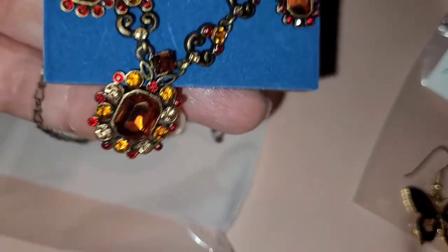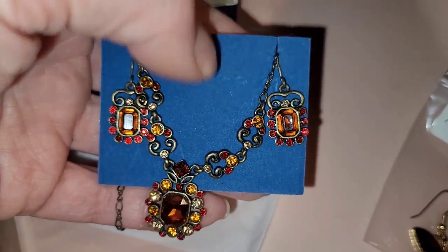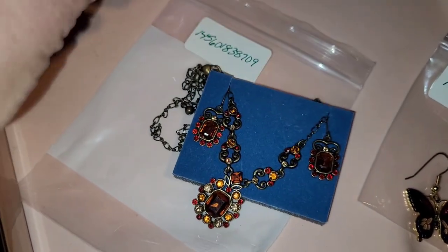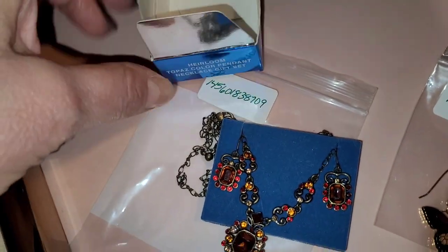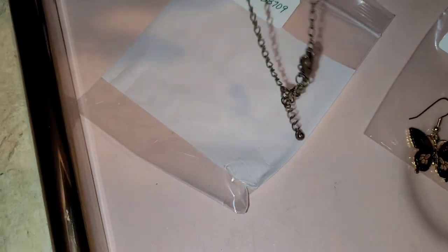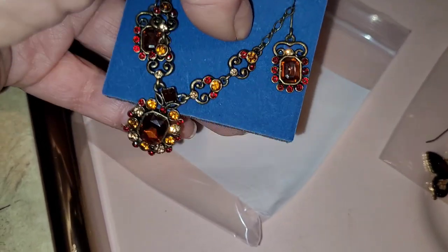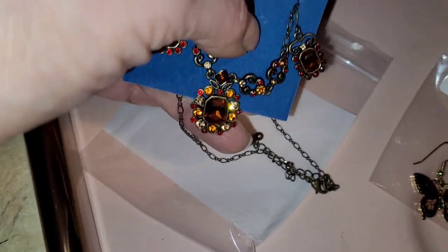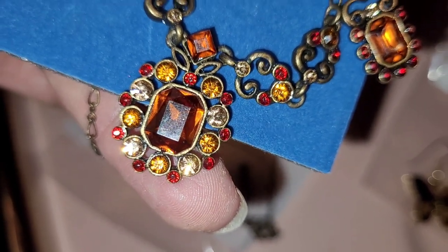Here is a jewelry set — earrings and necklace to match. And if you're familiar with this brand, you know this blue foam is a familiar vehicle. This is an Avon piece. The set is called Heirloom Topaz Color Pendant Gift Set. And what's really cool, after looking around online I didn't see anybody with this, but there's an extender. I attached that to the actual necklace itself so it wouldn't get lost in the shuffle. Aren't these pretty? The earrings aren't terribly large or anything — they're not gaudy. I just really like the colors here. Really, really gorgeous.